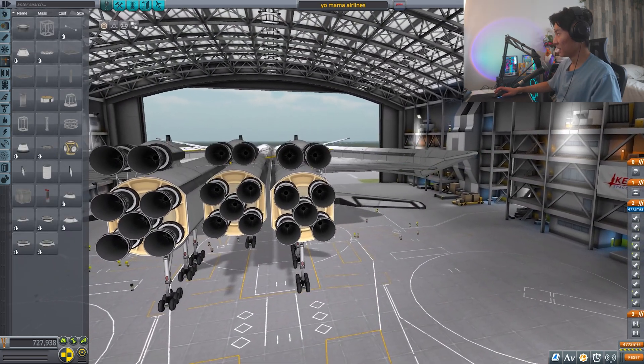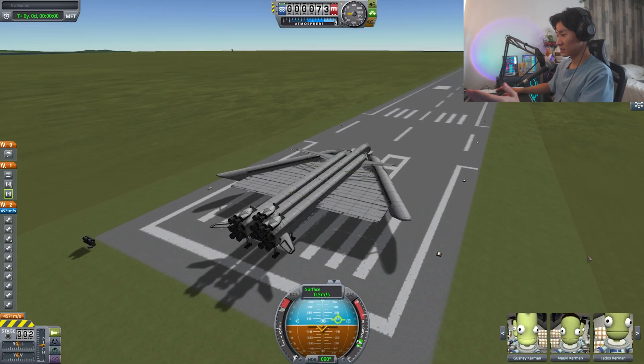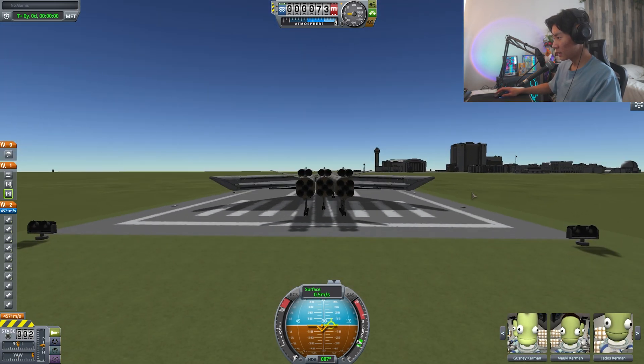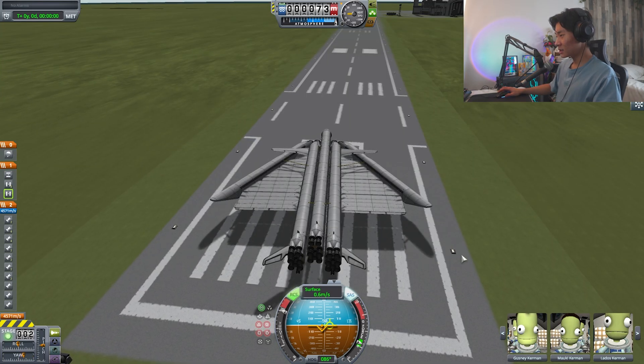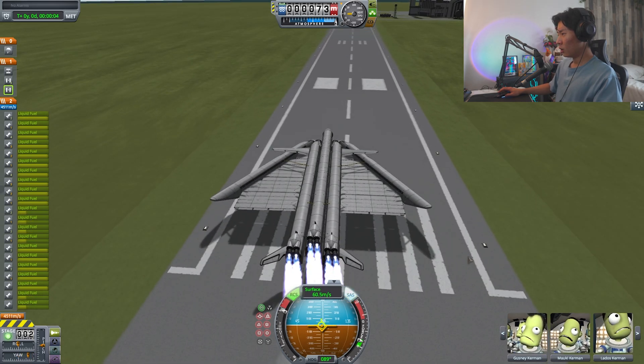I believe this is engineered correctly. Ladies and gentlemen, I present to you — Your Mama Airlines! Look at how big this thing is! We have 21 engines! Oh, we are going sideways already — why? How are you moving on your own? Is the wind that strong? Okay, let's launch this bad boy!